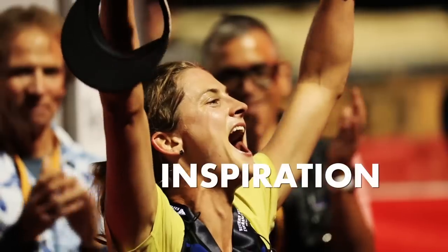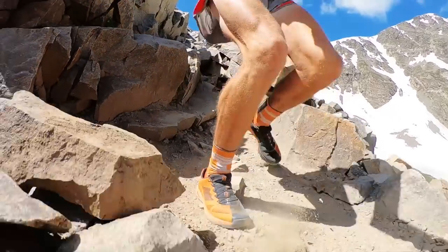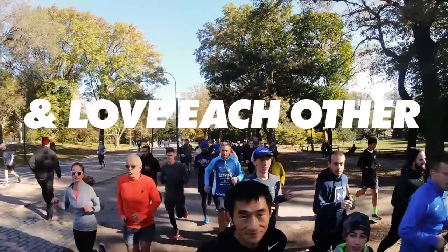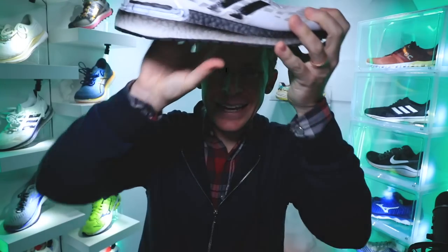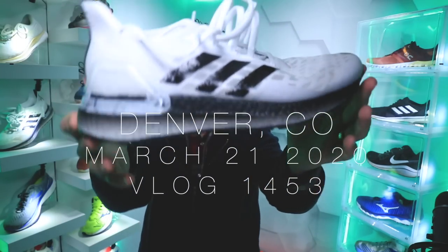This shoe was $180 yesterday, but what is it today? I just checked men's and women's sizes. Diving right in today in the studio for my first impressions of the Adidas Ultra Boost PB.